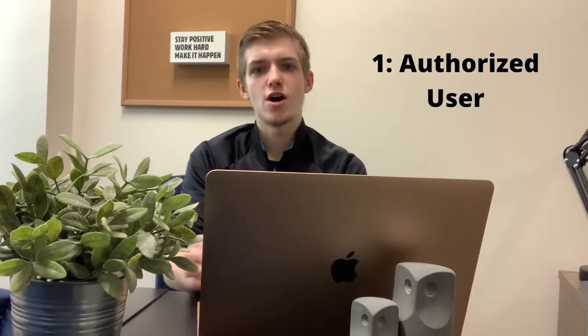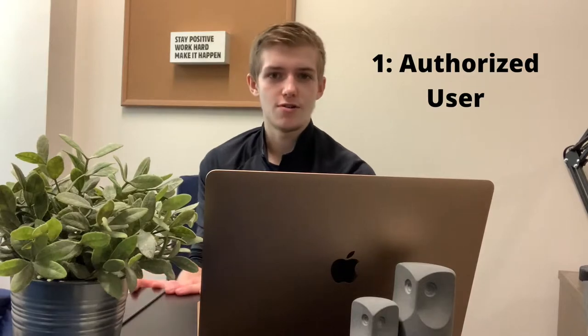The first tip is to become an authorized user on someone else's credit account. Experian defines an authorized user as a secondary account holder on a credit card. These users can make purchases but are not ultimately responsible for payment, unlike a joint account holder or a cosigner.